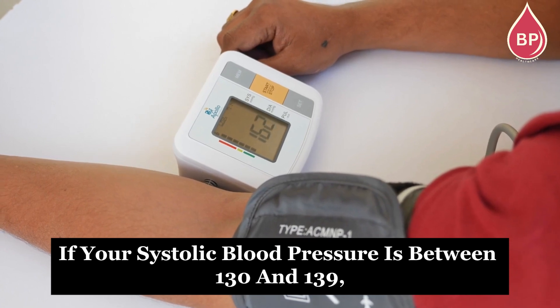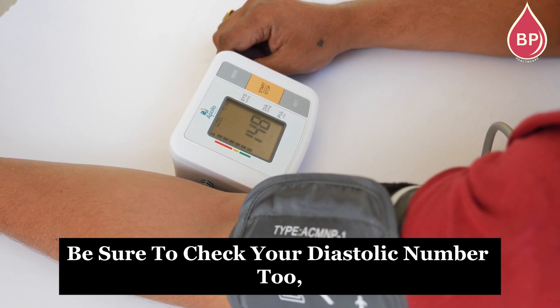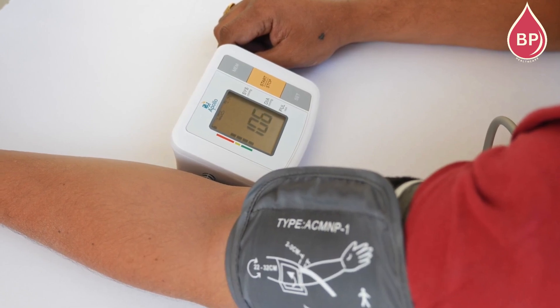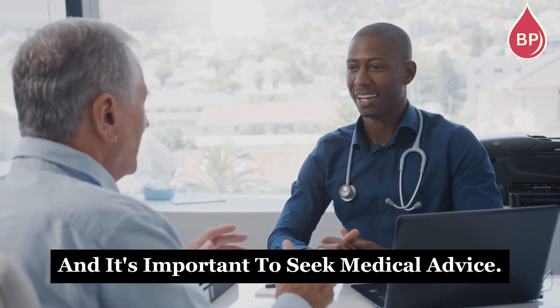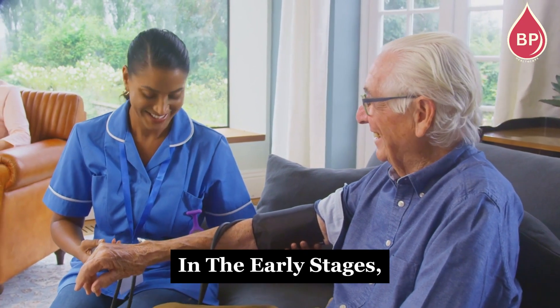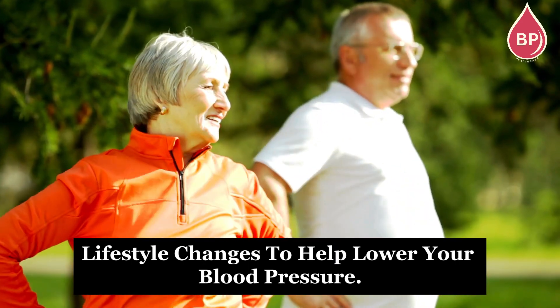If your systolic blood pressure is between 130 and 139, be sure to check your diastolic number too — it's likely between 80 and 89. This falls under stage 1 hypertension, and it's important to seek medical advice. Depending on your health history, you may or may not need medication. In the early stages, your doctor might simply recommend lifestyle changes to help lower your blood pressure.